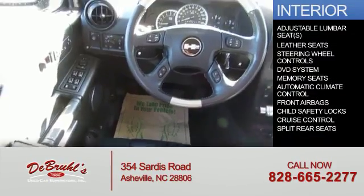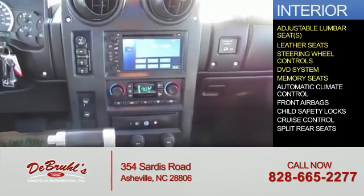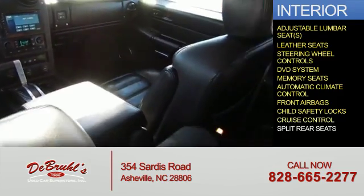Inside you'll find adjustable lumbar seats, leather seats, steering wheel controls, a DVD system, memory seats, automatic climate control, front airbags, child safety locks, and cruise control.